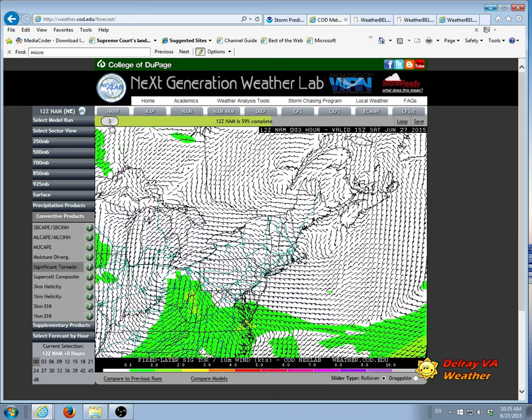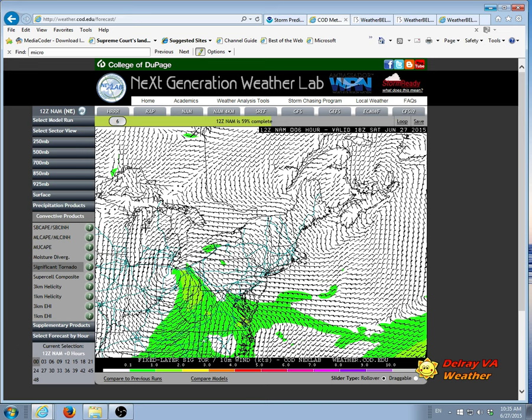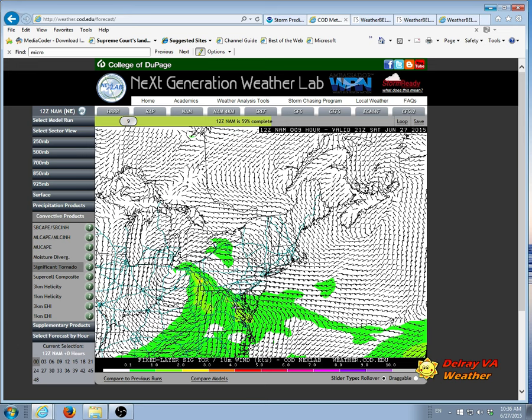We're going to advance this up to about 2 p.m. today. At 2 p.m., as far as significant tornadoes, we're definitely in the green area. And if we advance this a few more hours, just south of here it's getting into a yellow area, which definitely shows an elevated risk of tornadoes today.